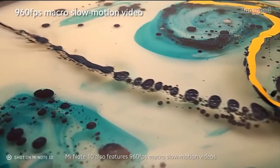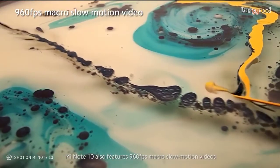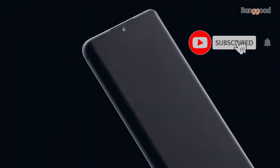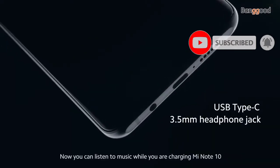Mi Note 10 also features 960 frames per second macro slow-motion videos. Mi Note 10 features a 3D-curved AMOLED display. Now you can listen to music while you're charging Mi Note 10.